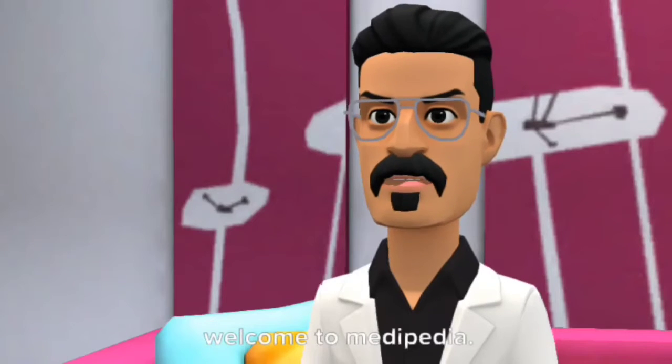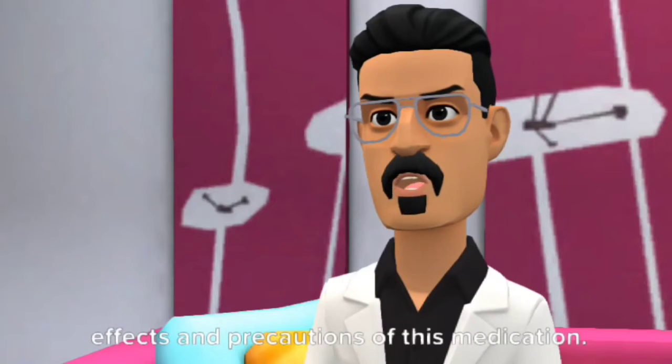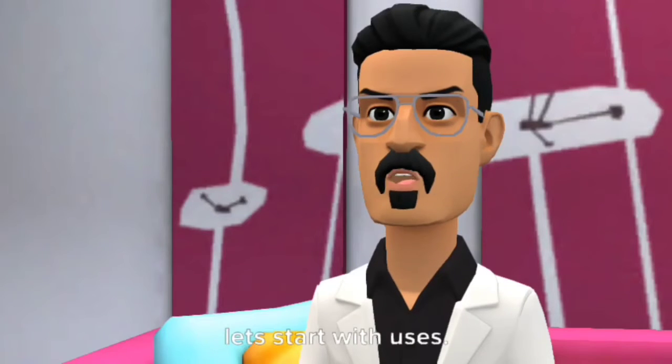Hello. Welcome to Medipedia. Today I would tell you the uses, side effects and precautions of this medication. Let's start with uses.